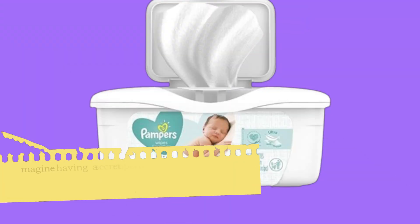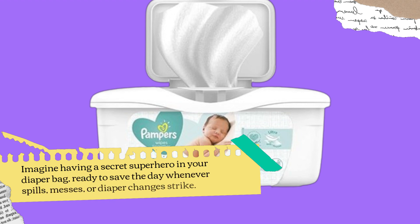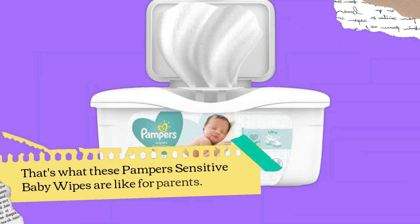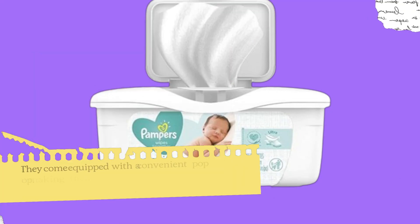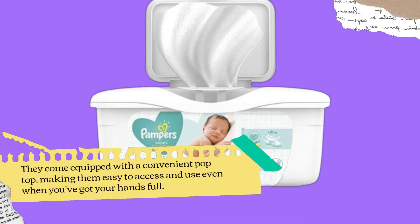Imagine having a secret superhero in your diaper bag, ready to save the day whenever spills, messes, or diaper changes strike. That's what these Pampers Sensitive Baby Wipes are like for parents. They come equipped with a convenient pop-top, making them easy to access and use even when you've got your hands full.